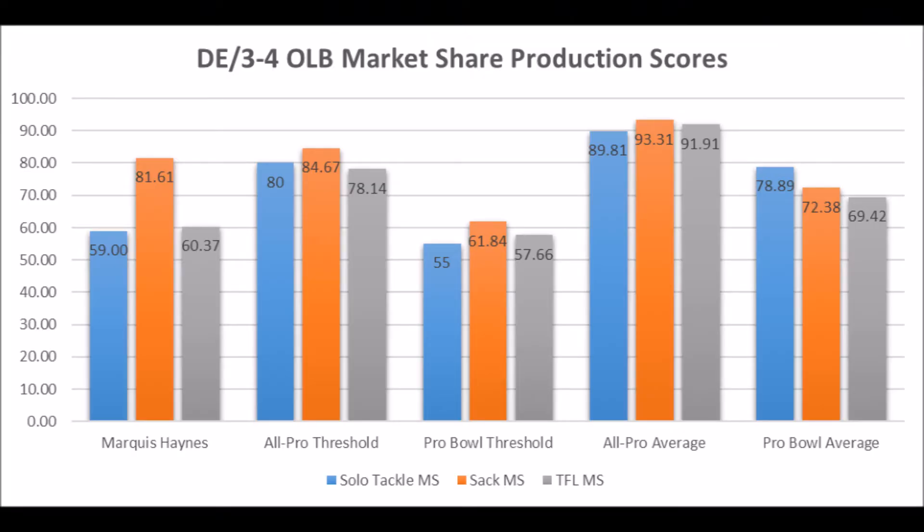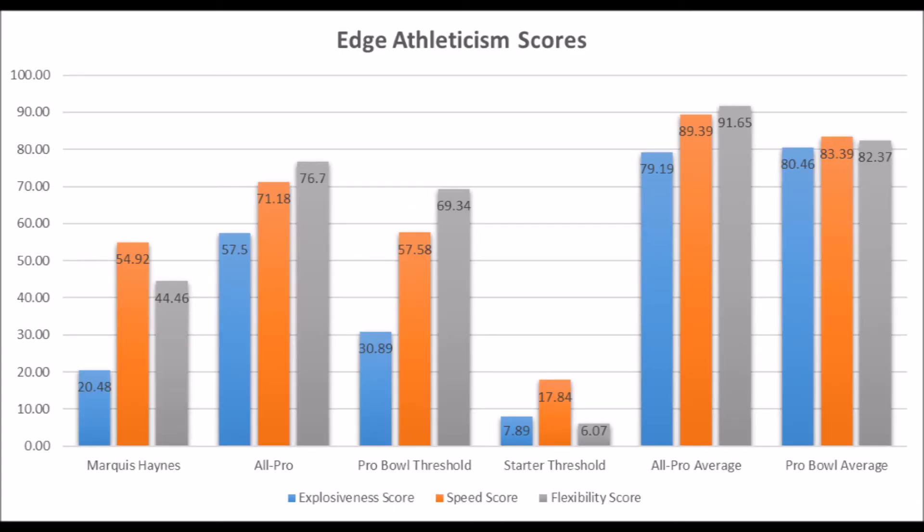Next is Marcus Haynes, edge rusher out of Ole Miss. His production data shows 59 in solo tackles, 81.61 in sack data, and 60.37 in tackle-for-loss data — pretty much pro bowl level production at the bottom thresholds. Athleticism-wise, he doesn't have all-pro or pro bowl traits: 20.48 in explosiveness, 54.92 in speed, and 44.46 in flexibility. There's a good shot he becomes a long-term starter, but it's unlikely he becomes a high-quality starter based on his overall profile.